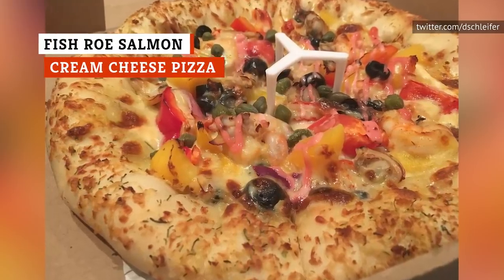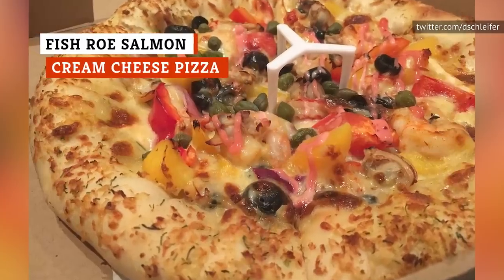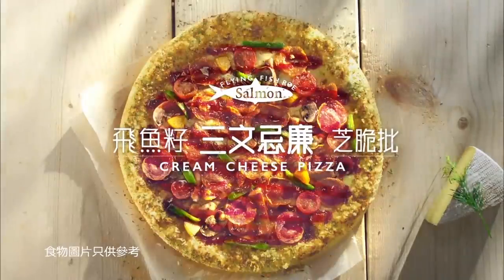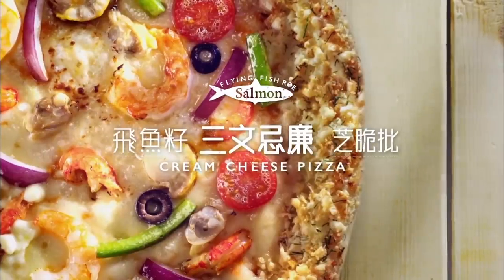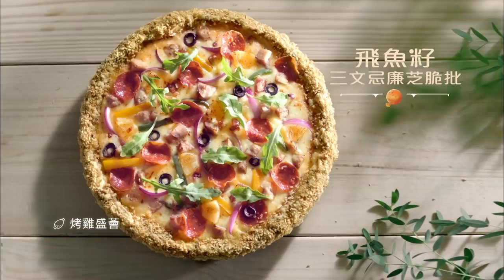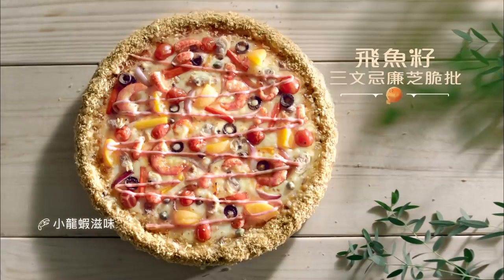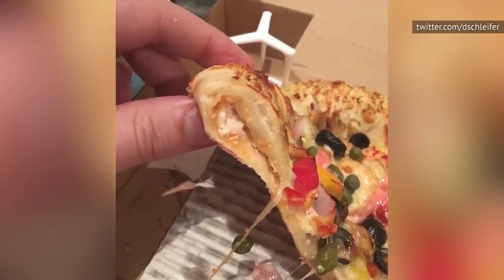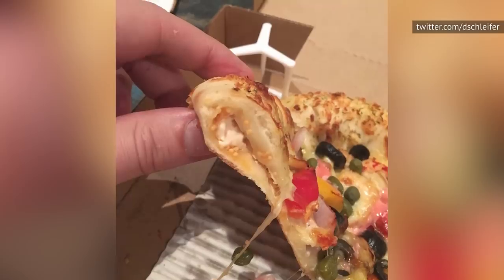This is the Pizza Hut Fish Roe Salmon Cream Cheese Pizza. It is sold in Hong Kong. It comes in two versions. The first is topped with scallops, crayfish, shrimp, clams, cherry tomatoes, peppers, red onions, and Thousand Island sauce. The other includes sausage, pepperoni, cherry tomatoes, peaches, mushrooms, peppers, berry sauce, and the citrus fruit pomelo. When you bite into the crust, fish eggs ooze out. Quite something, isn't it?